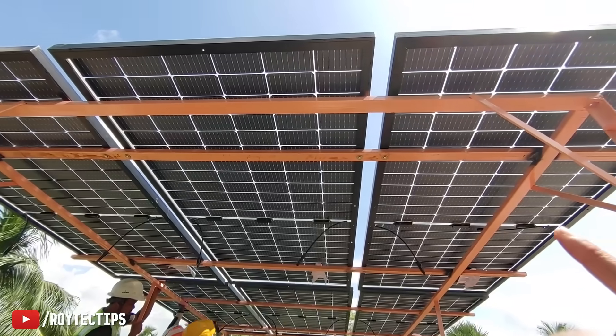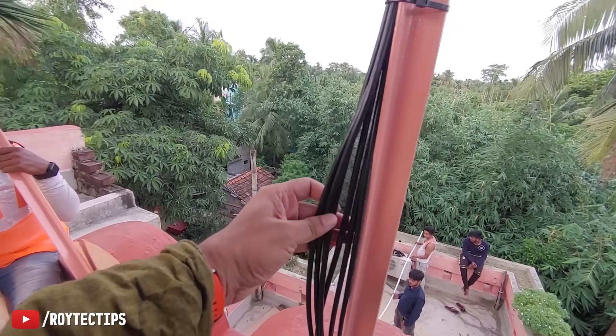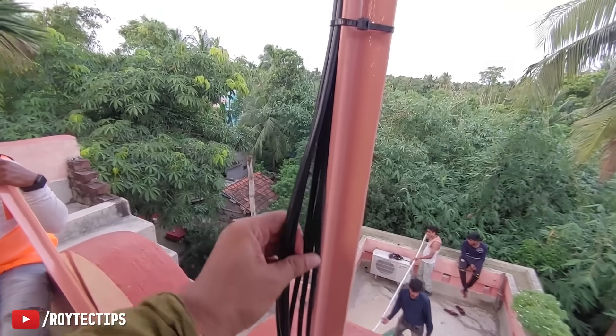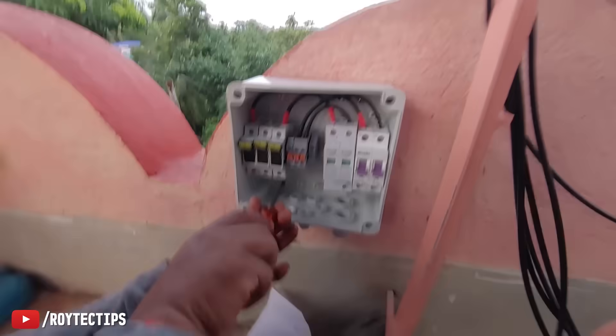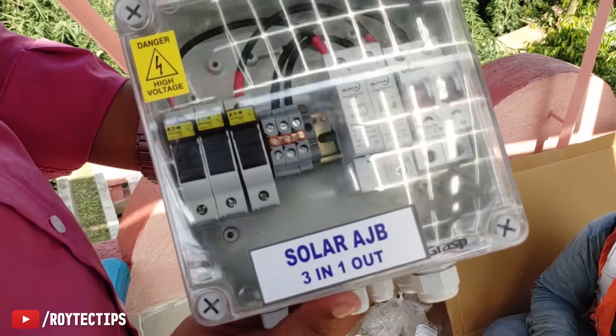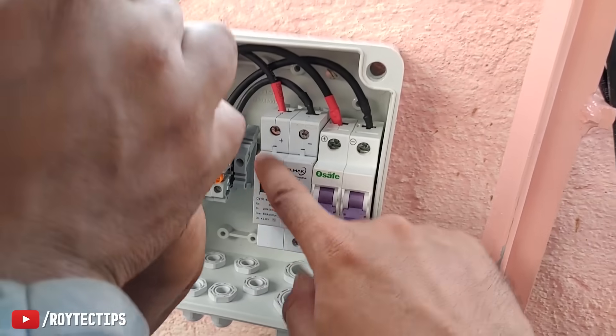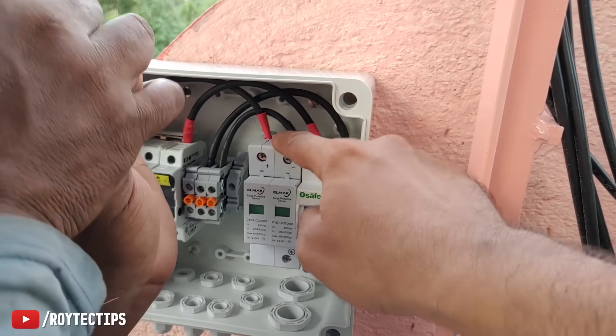The way the six panels are joined: every two panels are in series, then all three pairs are connected in parallel. To join all the wires coming from the solar panels we use a junction box called a solar AJB three-in one-out, which has three fuses inside.